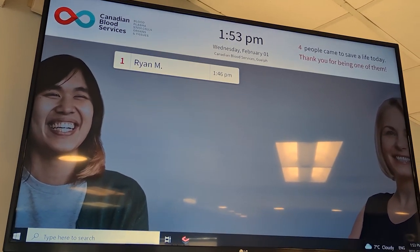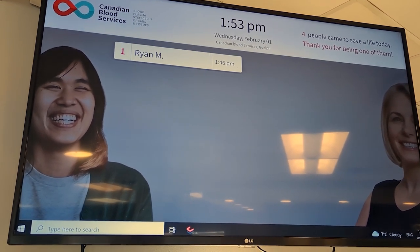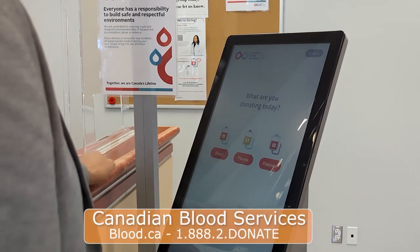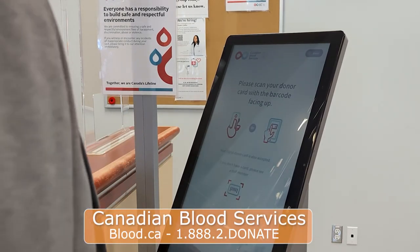The idea of giving blood might be a little scary for some, but the process is quite welcoming and doesn't take very long. When a donor shows up for their appointment they check in with front staff, who do an identification check. From there they complete a questionnaire asking about their health and history — it is confidential and is for the safety of both the donor and the patient.